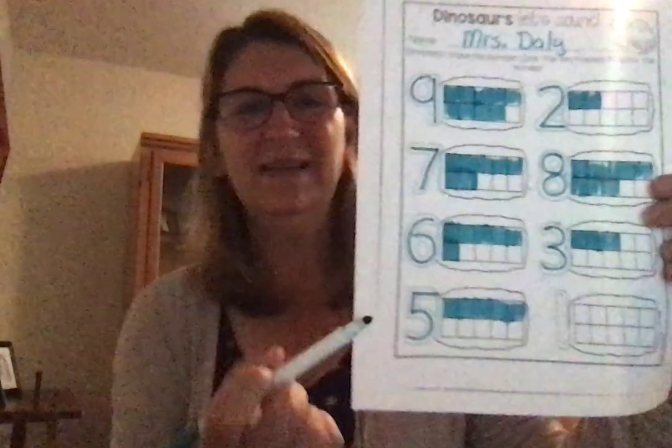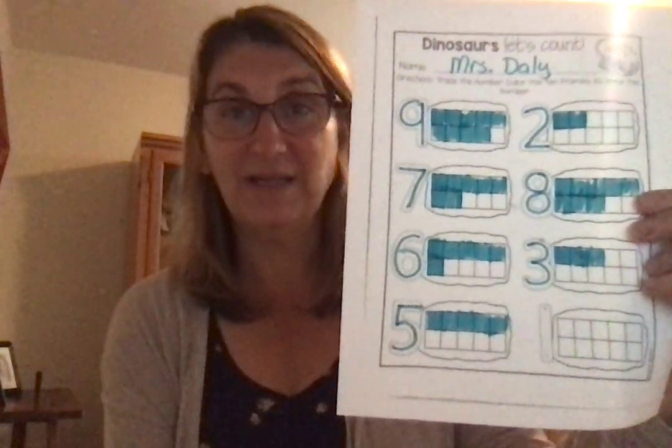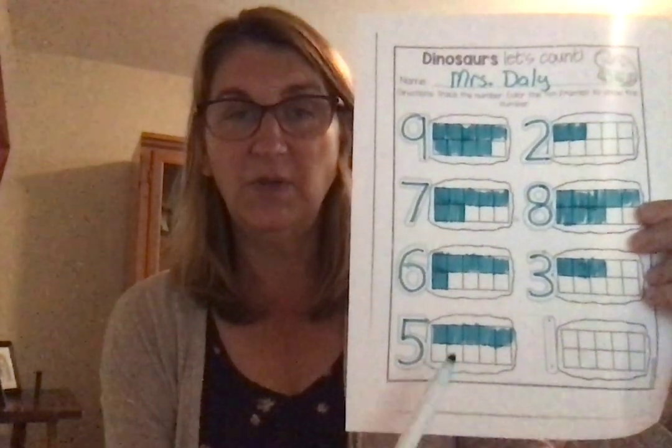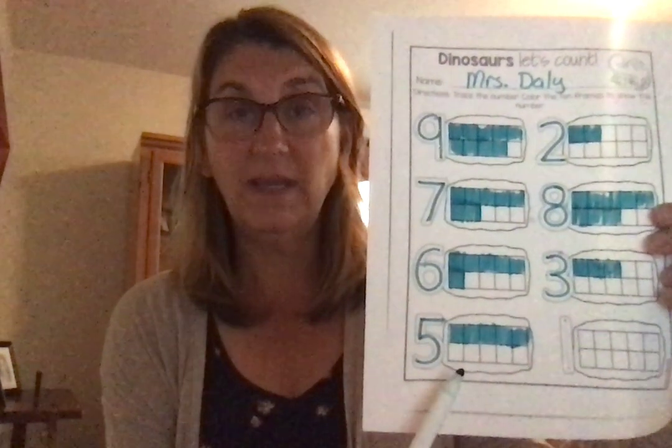Let's move down to the next one, which is number 5. Trace the number 5 and start up at the top: 1, 2, 3, 4, 5 — and then stop. So this one looks like this — you colored all 5 boxes up on the top and you left 5 boxes uncolored. Because 5 plus 5 more equals 10.